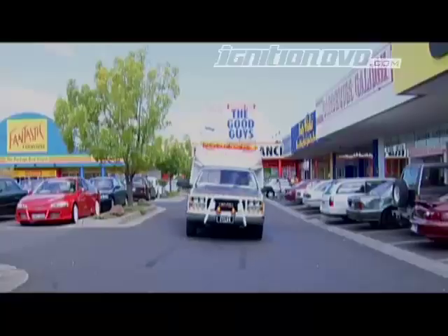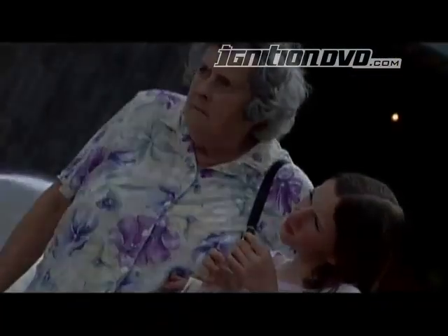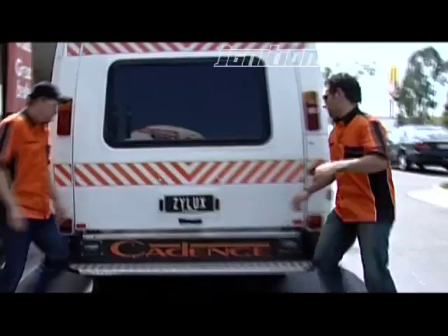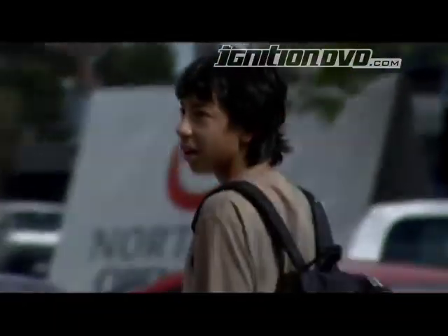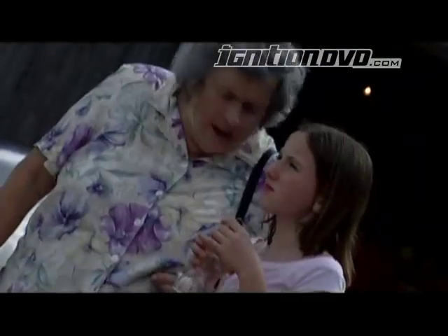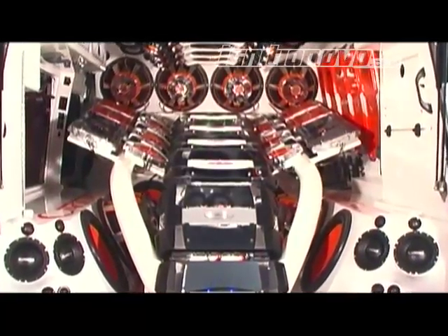Right now, you're probably asking yourself what an ambulance is doing on an Ignition DVD. Well, Xilux bought it as a mobile showcase for its Cadence brand, because it was the only machine big enough to take their huge range of top-shelf audio gear.